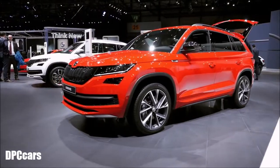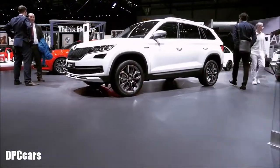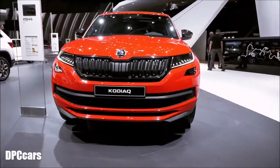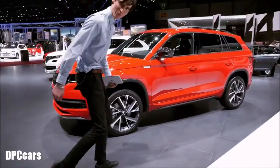Let's first start with these two big guys right here: the Kodiaq Sportline and Scout. Great looks thanks to specially designed features both outside and inside. Four engines available — two TSI petrol engines and two TDI diesels ranging from 150 to 190 horsepower.